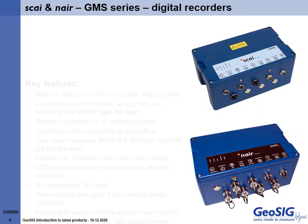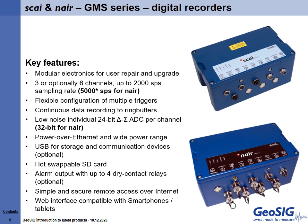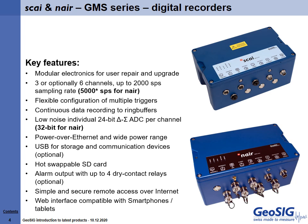Continuing the theme of instruments named after Swiss peaks, our next generation of seismic recorders are Sky and Nair in the GMS series. Both are highly advanced and versatile to meet the requirements of any seismological application. Nair boasts an impressive 147 decibels, making it suitable to partner with Arola for weak motion precision recording.